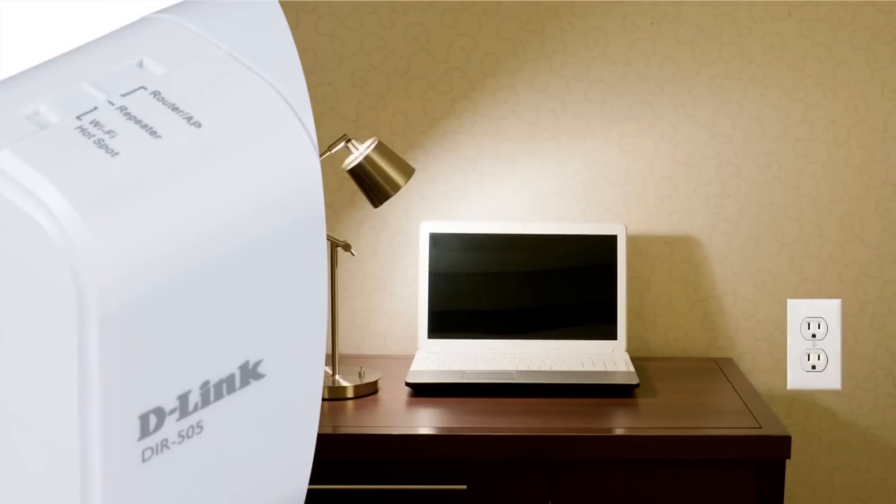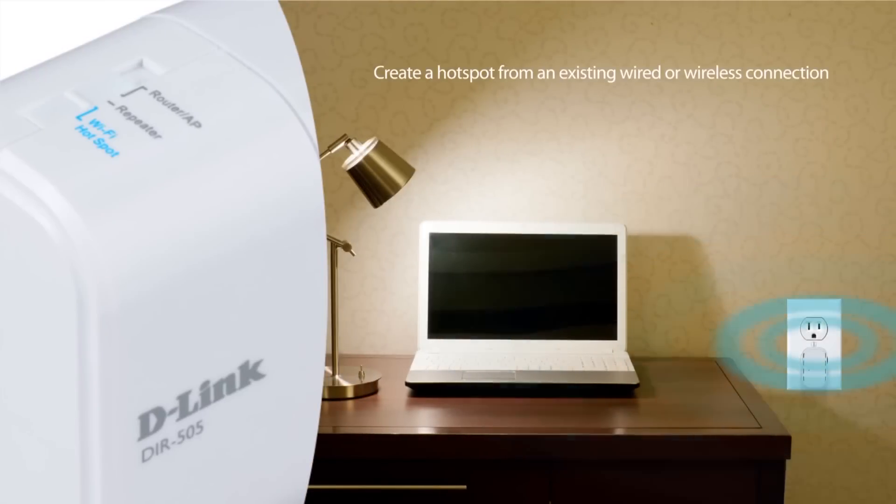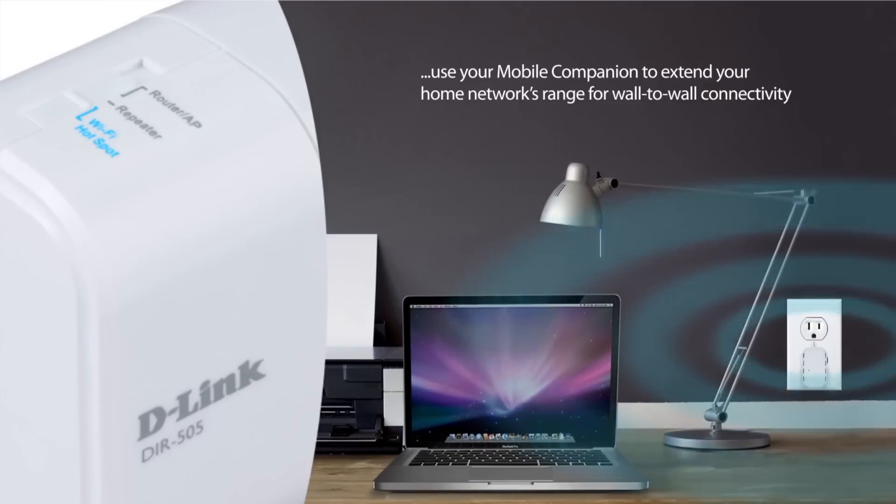Create a hotspot from an existing wired or wireless connection, perfect for weak hotel room signals. Or use your Shareport to extend your home network's range for wall-to-wall connectivity.